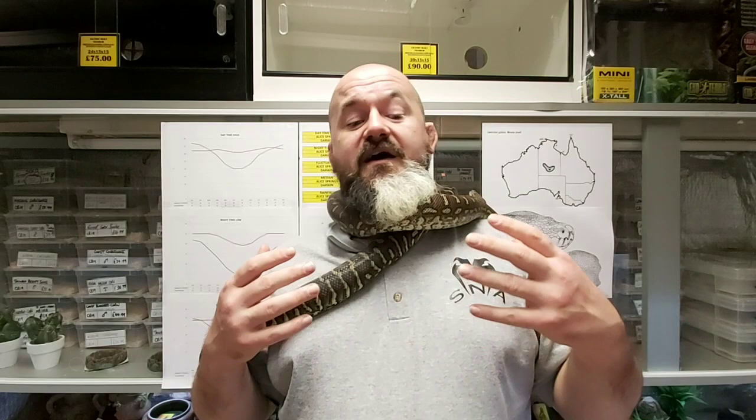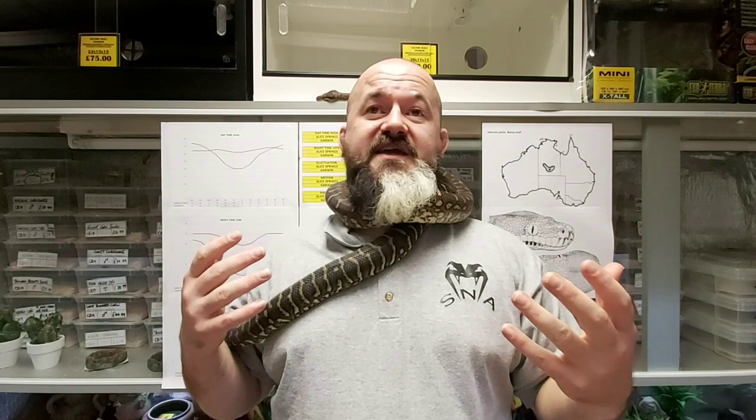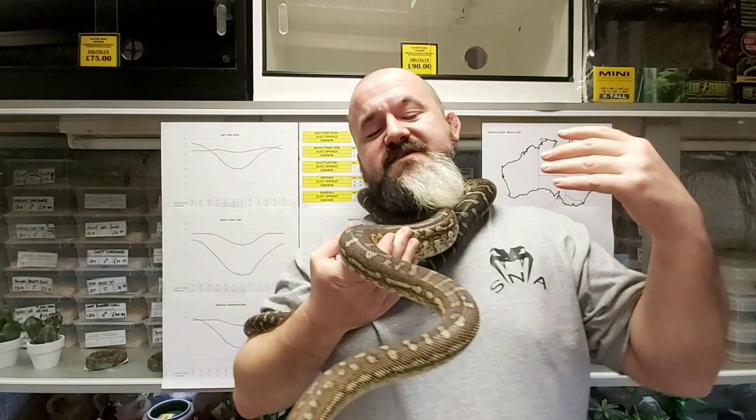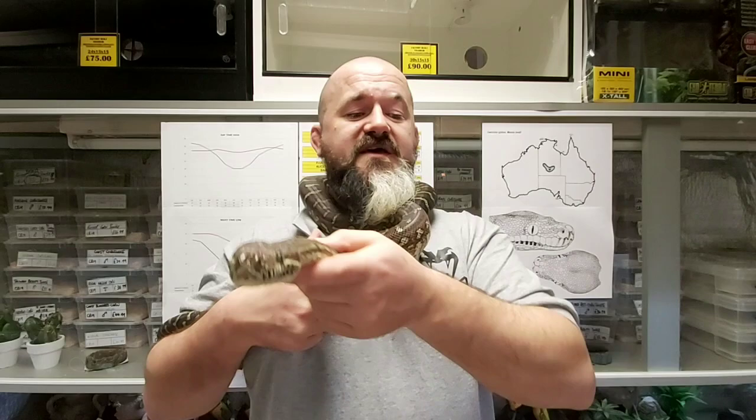Females can reproduce from six feet in length, maybe slightly bigger, and around three years of age. This girl's three years of age — she's been grown on very, very competently and slowly, which is the way they should be grown on. She's not fat in any way, but she is not a big snake yet by any stretch. It's definitely better to let the females reach the larger, more mature adult size. I probably expect a girl to be four or five seasons old before we attempt to breed her.